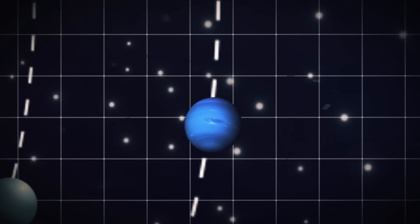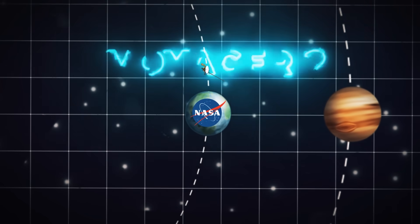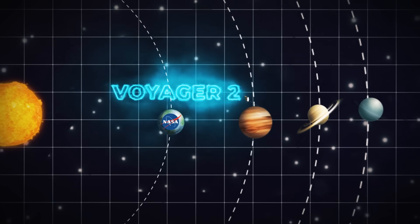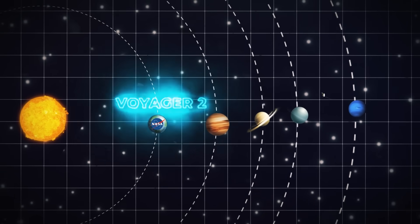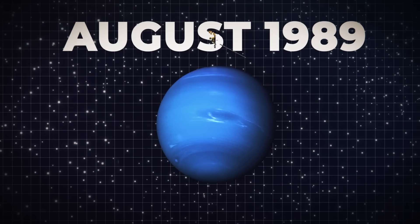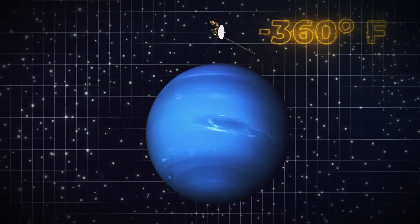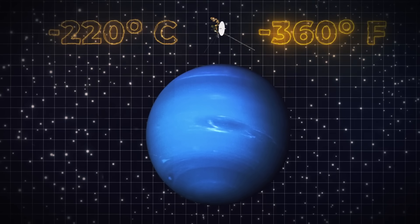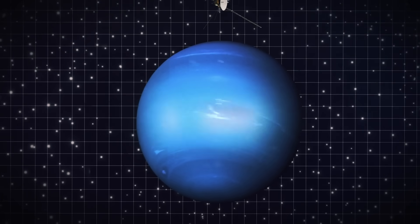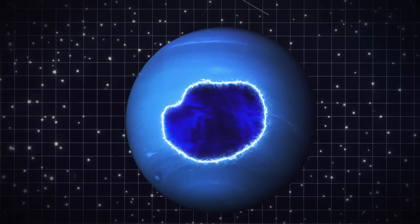It takes a spacecraft a long time to get to Neptune, and we've only done it once. NASA launched the nuclear-powered Voyager 2 in 1977 to pass by each of the solar system's large planets, taking advantage of a rare planetary alignment. Voyager 2 crossed Neptune in August 1989, detecting atmospheric temperatures of about minus 360 degrees Fahrenheit (minus 220 degrees Celsius) and wind speeds of up to 2,100 kilometers per hour, revealing Neptune to be more active than previously thought. Its interior heat may be responsible for these phenomena.